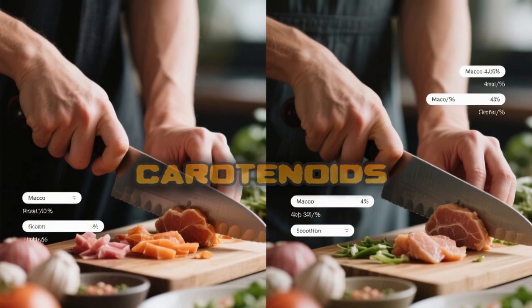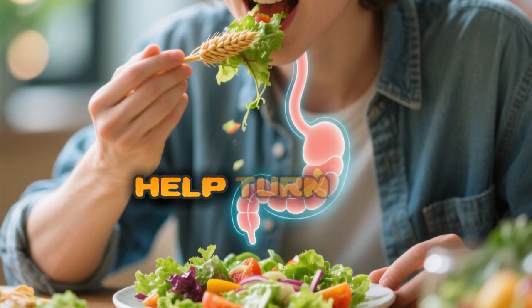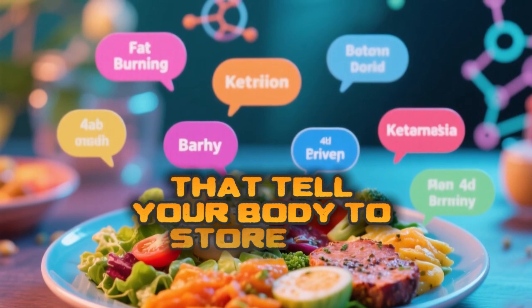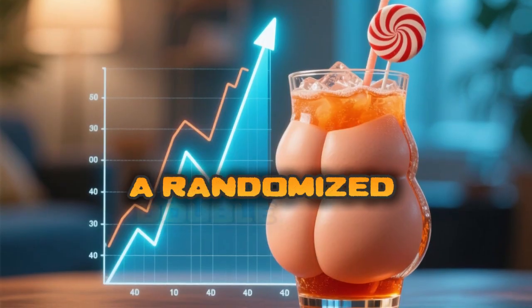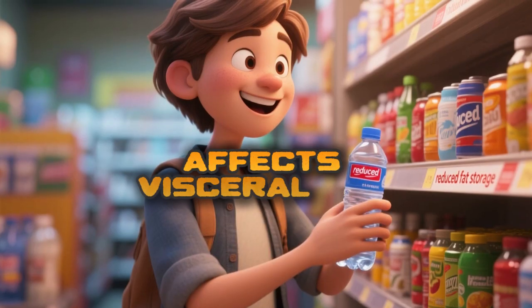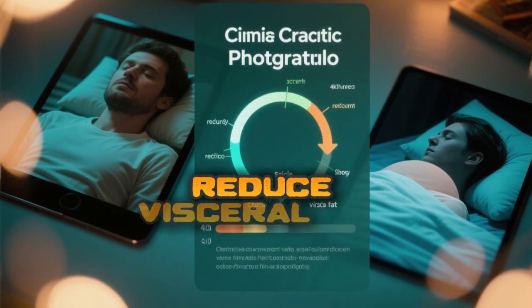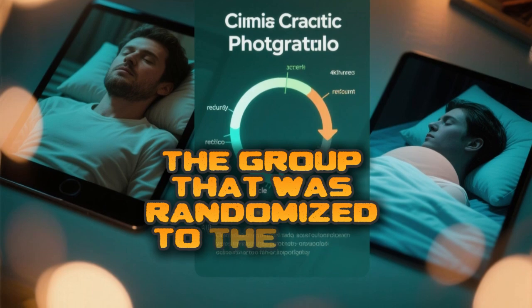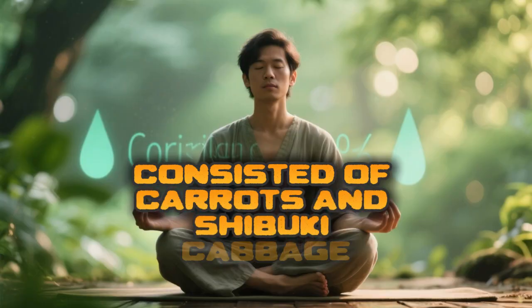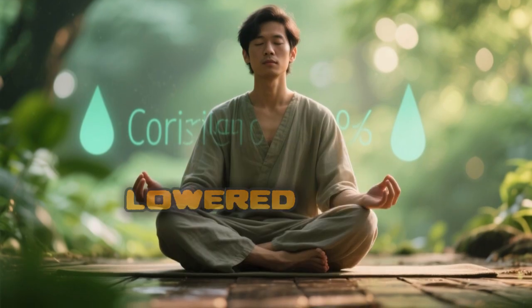Carotenoids reduce metabolic stress by neutralizing free radicals — unstable molecules that damage cells. By removing free radicals, carotenoids help stabilize your genes, and specifically, they can help turn on genes that burn more fat while quieting down genes that tell your body to store fat. A randomized double-blind trial in Japan found that just 8 weeks of eating carotenoid-rich vegetables reduced visceral fat, with all four groups showing improvement.